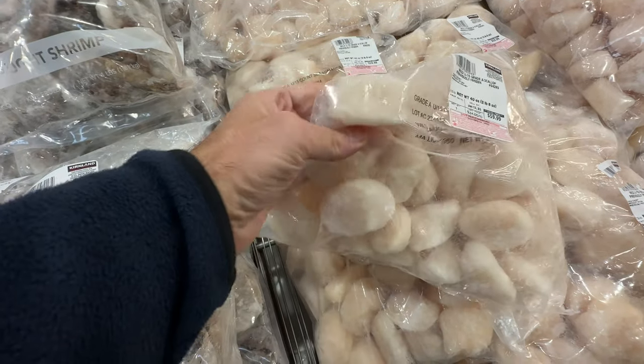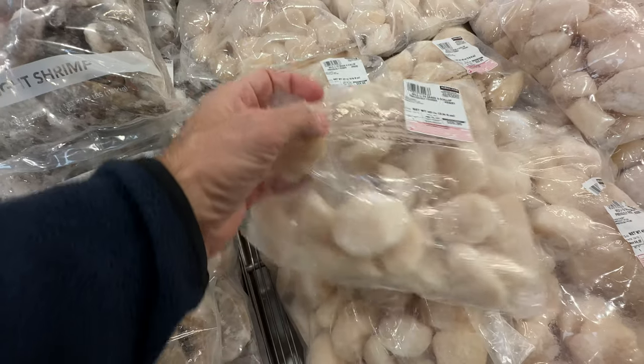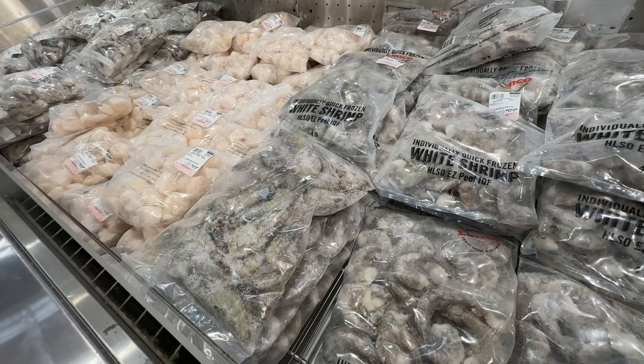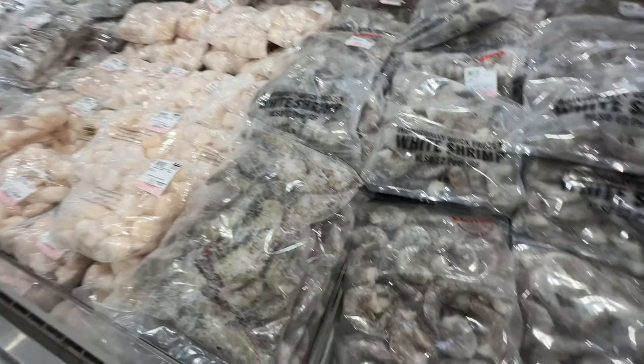The scallops are huge — you can see this humongous bag of scallops. They also have lobster and crab legs, but the crab legs are crazy pricing. I've never seen such expensive crab legs. Check out your local Costco to see what they have in stock.